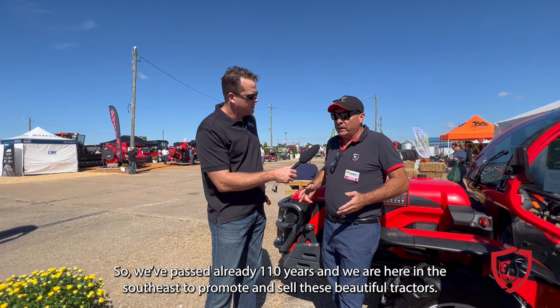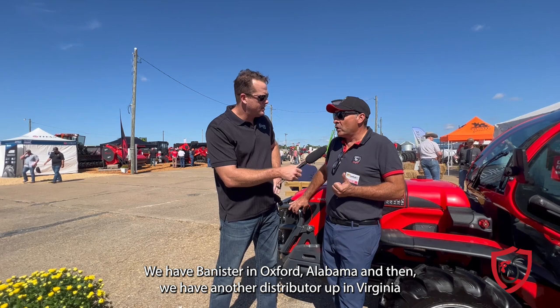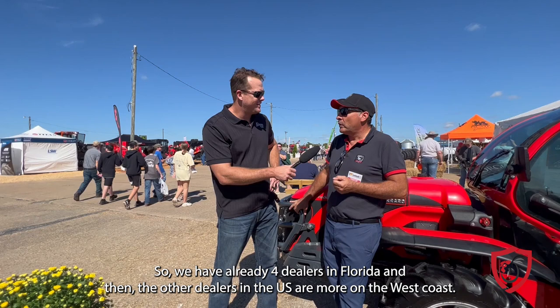If somebody wants one, they can contact dealers throughout the southeast United States — there's Bannister in Oxford, Alabama, another distributor up in Virginia, and dealers based in Florida with four dealers there, and additional dealers on the west coast. Thank you so much — a very unique and specialized tractor for the poultry industry.